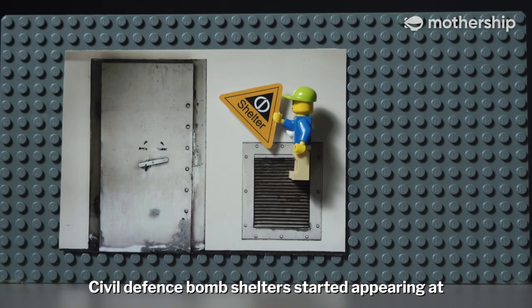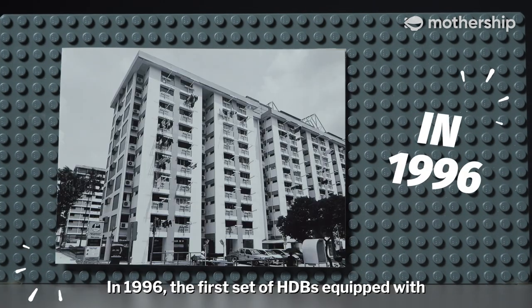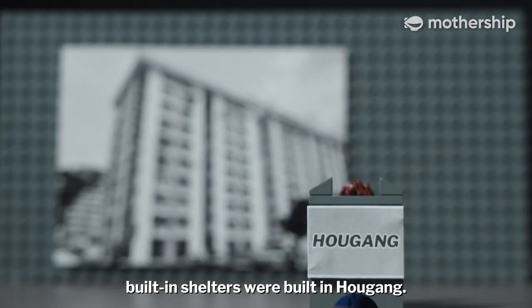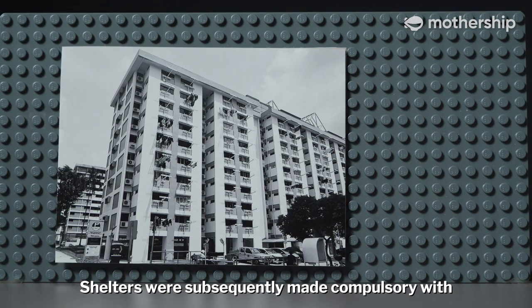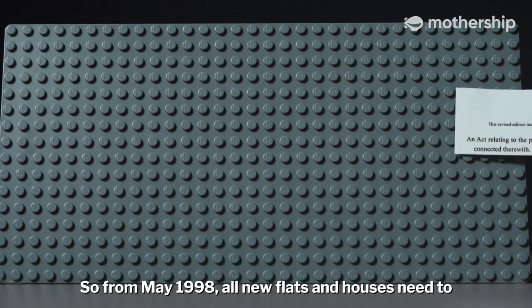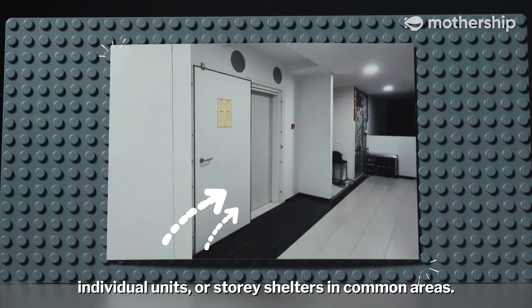Civil Defence bomb shelters started appearing at the foot of HDB blocks in the early 1990s. In 1996, the first set of HDBs equipped with built-in shelters were built in Hougang. Shelters were subsequently made compulsory with the Civil Defence Shelter Act 1997, so from May 1998, all new flats and houses need to have either household shelters located inside individual units or storage shelters in common areas.